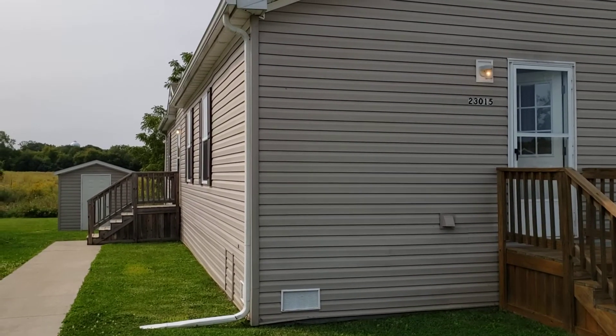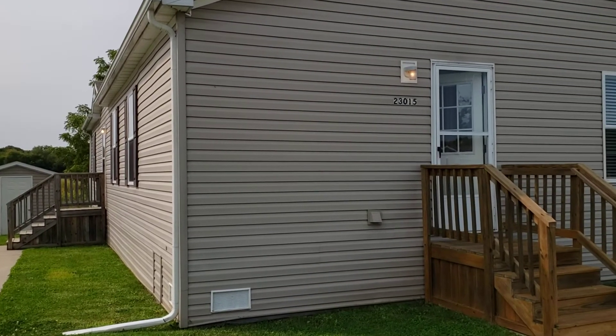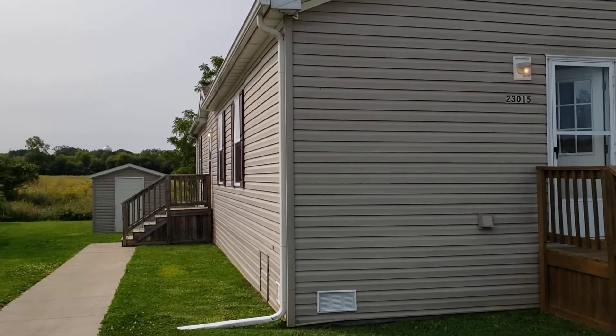Hi everyone! Welcome to another beautiful Four Leaf property. We are here at Sylvan Crossing in Chelsea, Michigan. We are at 23015 Evergreen Circle. This is a three-bedroom, two-bath home. We're going to go on in and take a tour.